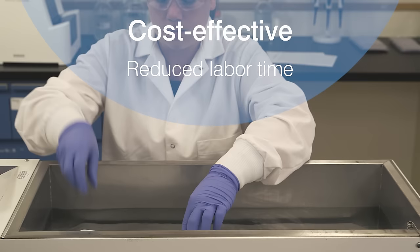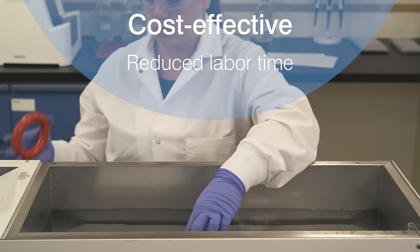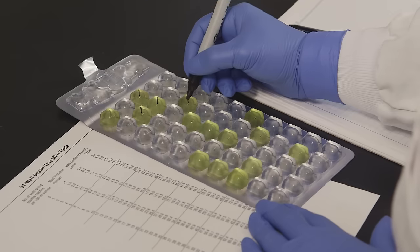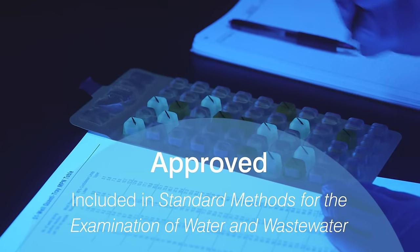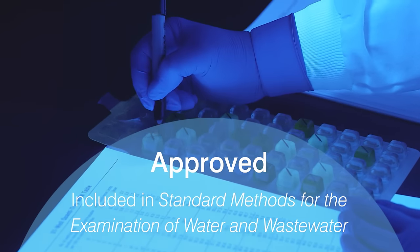You don't have to perform confirmation testing and only minimal QC testing. With IDEXX, you have the assurance of tests that are U.S. EPA approved and included in standard methods for the examination of water and wastewater.